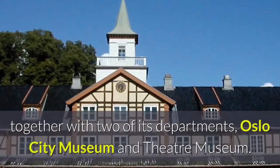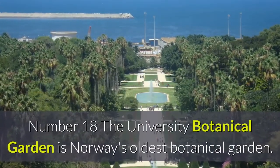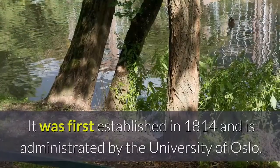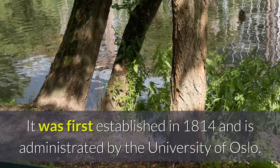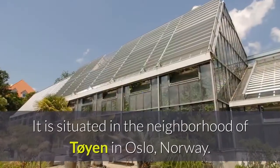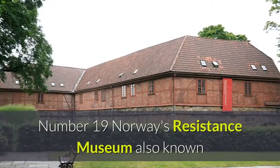Number eighteen: the University Botanical Garden is Norway's oldest botanical garden. It was first established in 1814 and is administrated by the University of Oslo. It is situated in the neighborhood of Tøyen in Oslo, Norway.